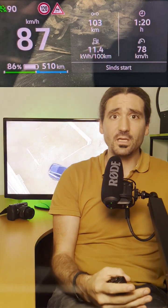Here's how it went. After just 100 kilometers, my consumption was 11.4 kilowatt hours per 100 kilometers — a personal record since I had never managed to go below 11.3 before.